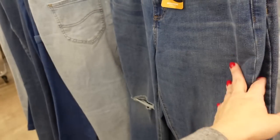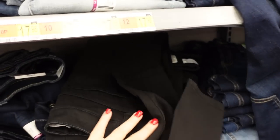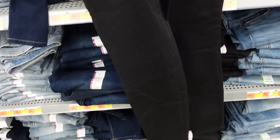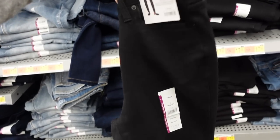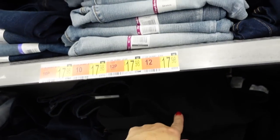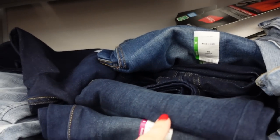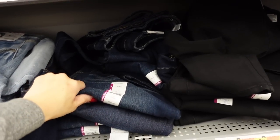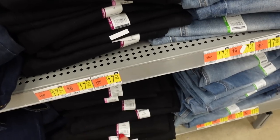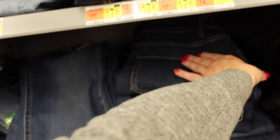I usually don't share the denim on the wall because I forget about them, but there's lots of new ones. From Time and True, the high rise skinny — straight through the leg, solid, no whiskering or fading. Comes in solid black, a lighter denim with some fading, a mid-tone, a darker indigo with fading, and a solid option. Also looks like they have petite in store. They're $17.98.